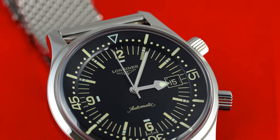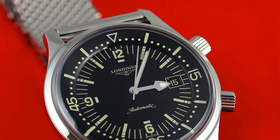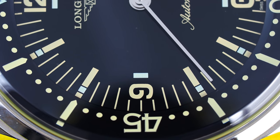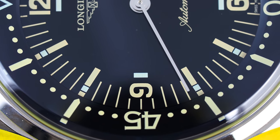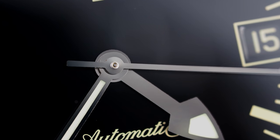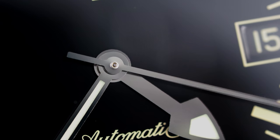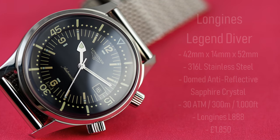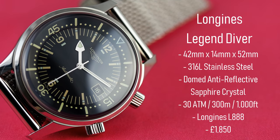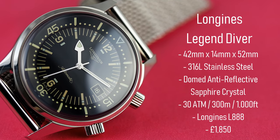Today's Legend Diver is rather a different animal than what it was when first released in 2007. Back then this watch had no date, an ETA 2824-2 movement, and stood alone on the market as a vintage-inspired offering. In many ways it showed the way forward for Longines as a brand. Today it sits amongst the ranks of a very overpopulated vintage sector, and has increased significantly in price in a similar way to its sister brand, Omega.